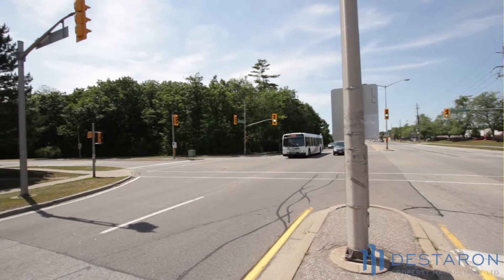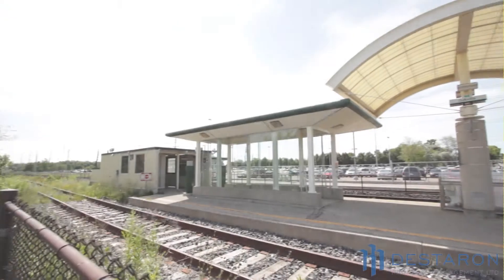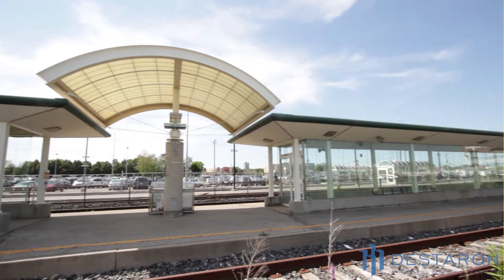The building is just minutes to the QEW, 403, 407, and 401. There is a public transit bus stop at the corner, and the Oakville GO station is one kilometre away.